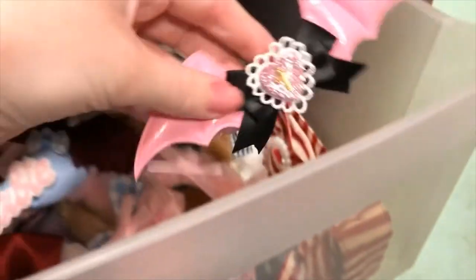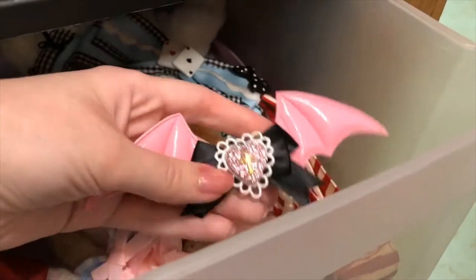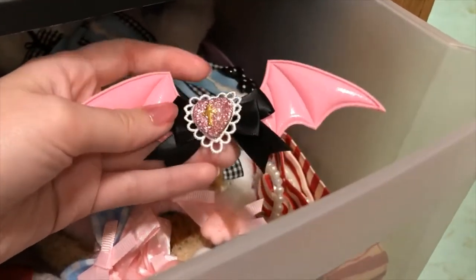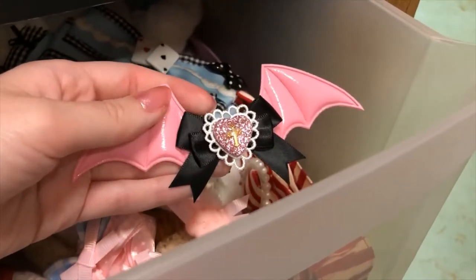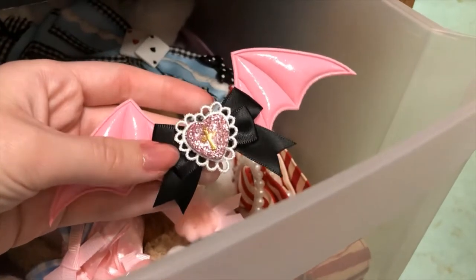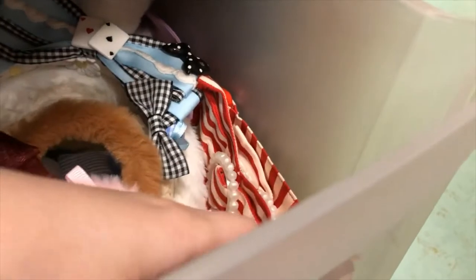Oh yeah, I almost forgot these. These are just little bat hair clips. Really hard to film this one-handed. Just something bittersweet — kind of good for a chrome-y coord if you're doing a character-inspired coord.